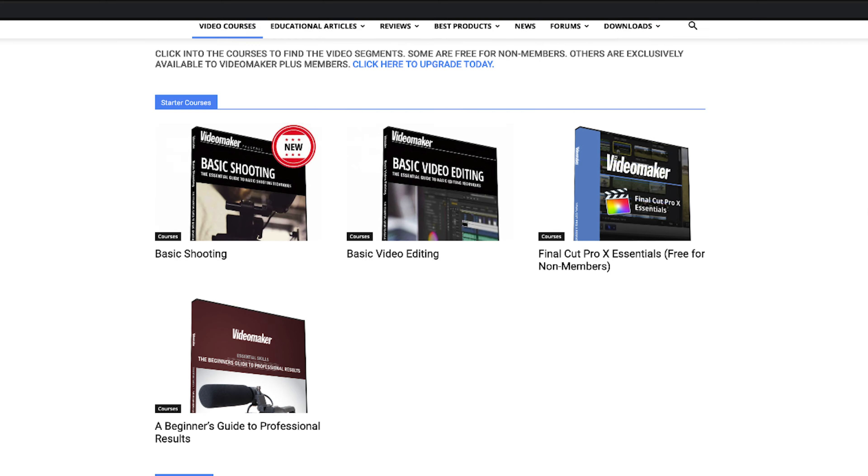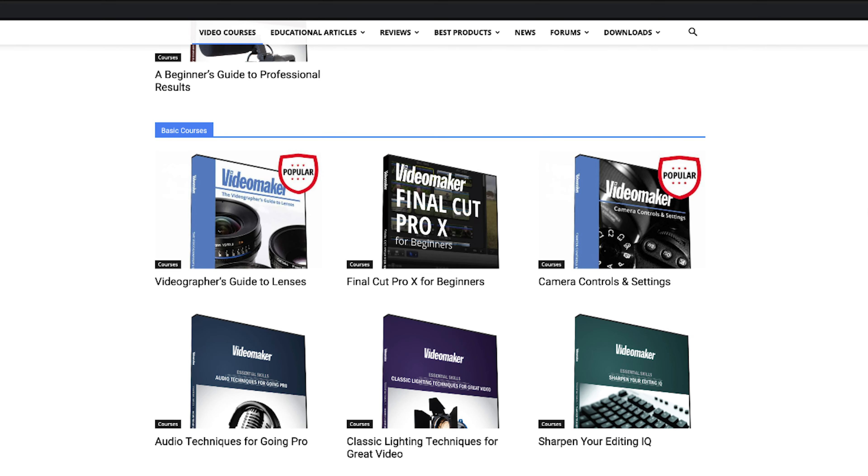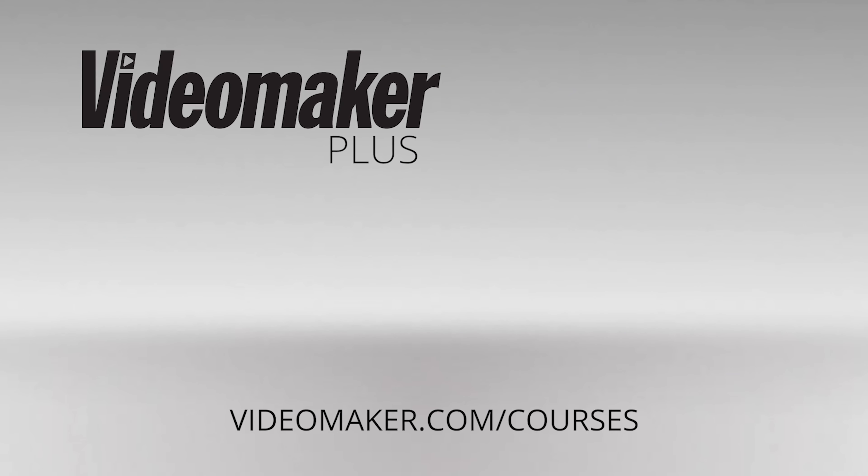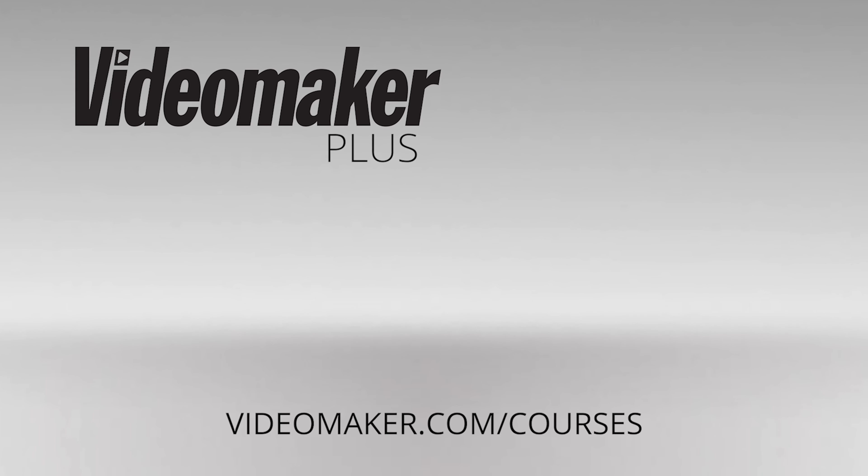Continued learning and practice as well as taking refreshers on the basics will help keep your skills sharp. Check out our video courses to stay on top of your game. Find a course by visiting videomaker.com/courses or click the link in the description.